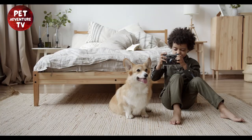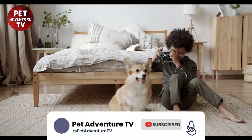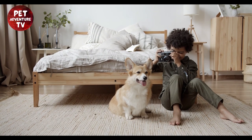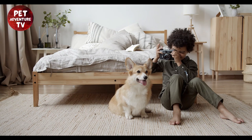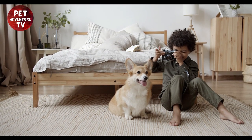If you found this video helpful, don't forget to hit that like button and subscribe to our channel for more pet care tips. And as always, share your budget-friendly corgi care ideas in the comments below. Let's support each other in giving our corgis the best life possible. Thanks for watching, and we'll see you in the next video. Woof woof!